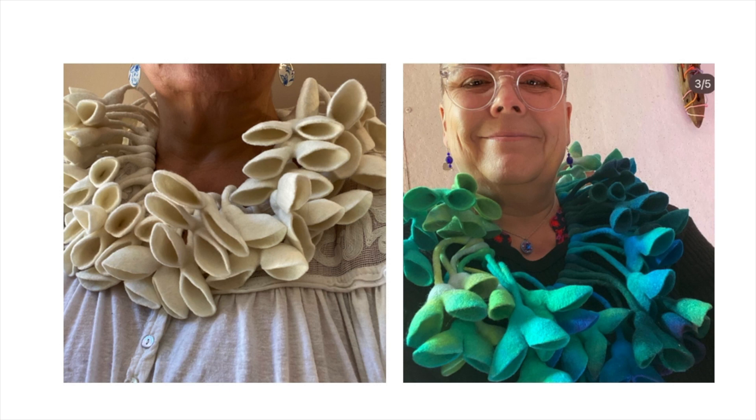There is always room for playfulness and humor in my work. I was playing with the pods in my studio and posting on Instagram, and the feedback that I received encouraged me to explore making the pods into necklaces.